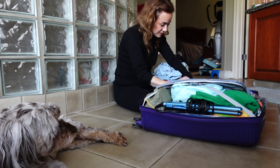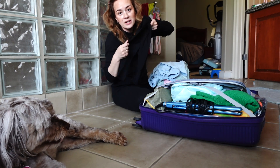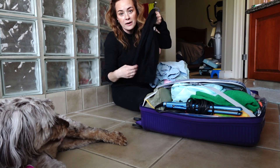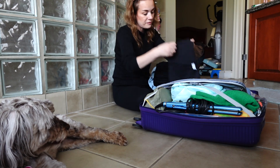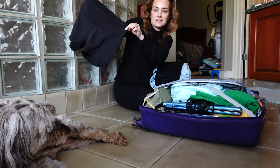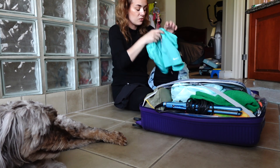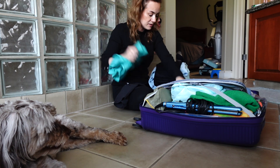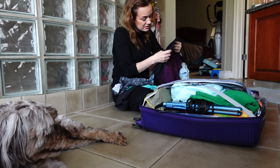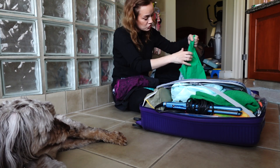I packed some tights with mesh on the side — I thought they're pretty good to wear when we go out. Of course I have my Lululemon biker shorts, then some dry-fit Nike shorts, and more Lululemon shorts.